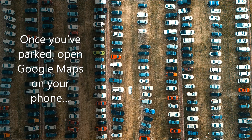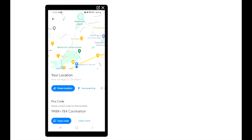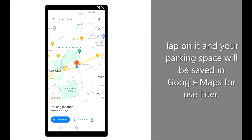Once you've parked, open Google Maps on your phone and tap on the blue dot that marks your current location. This opens up your location, a small menu that includes save parking as the third option. Tap on it and your parking space will be saved in Google Maps for use later.